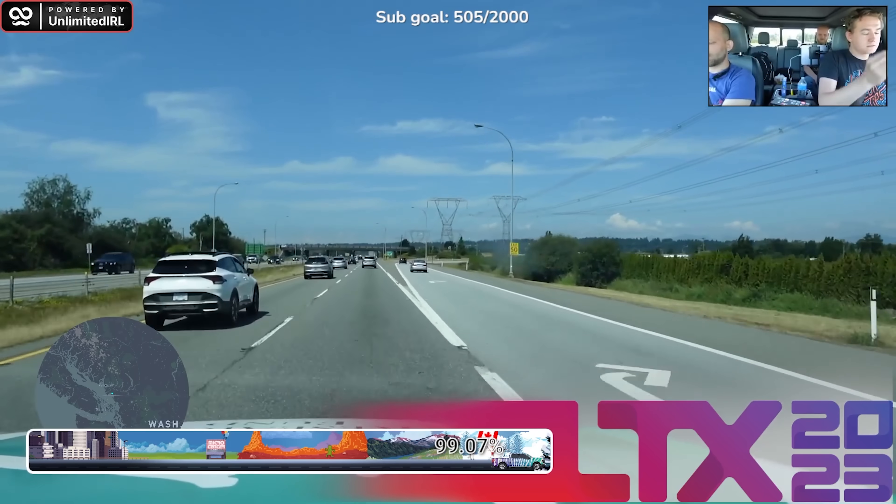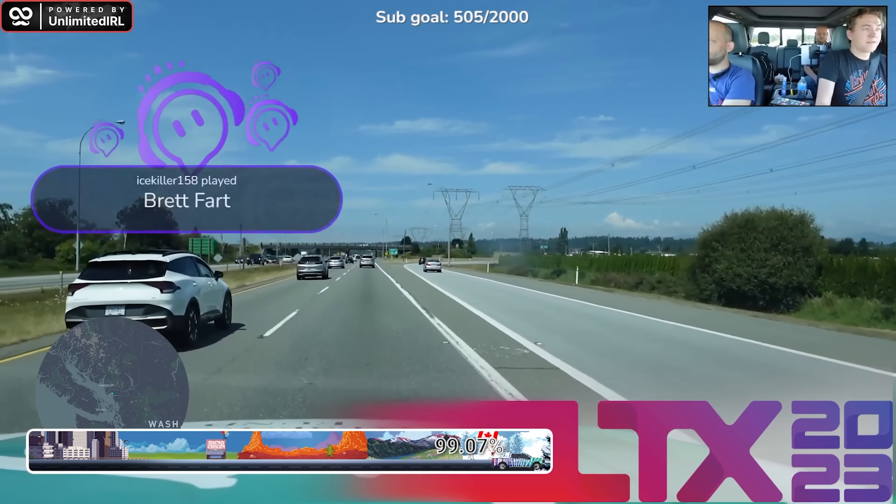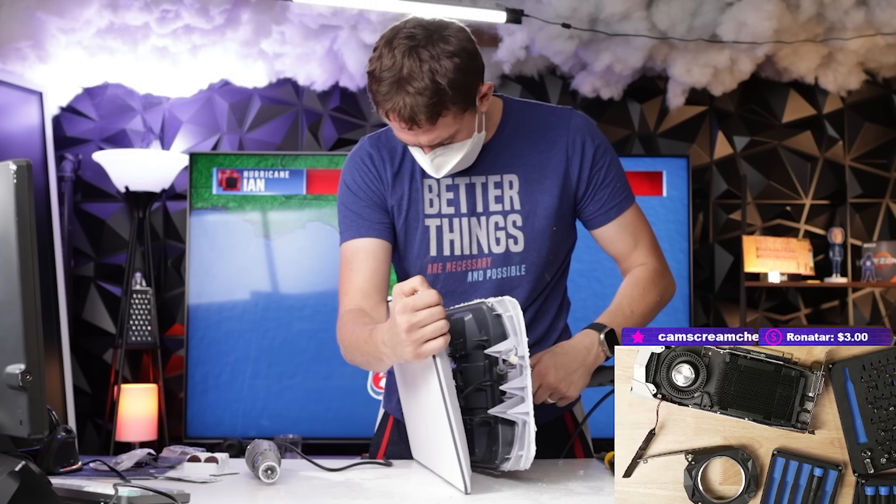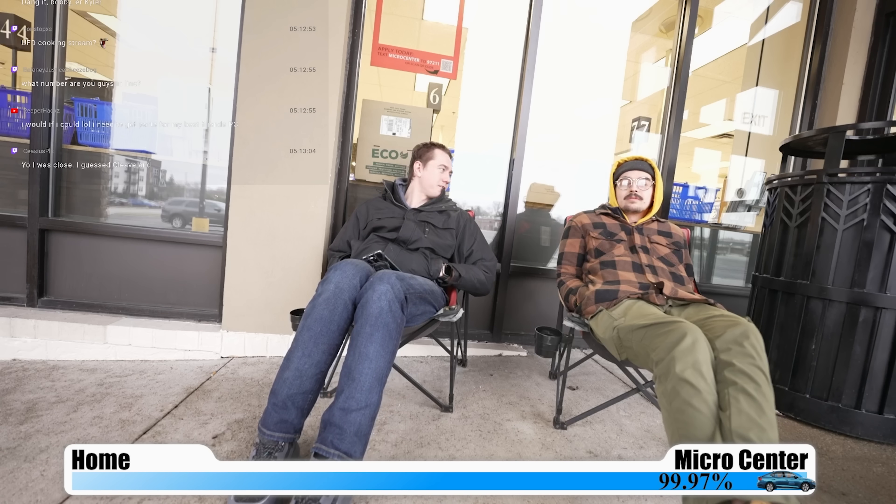I have fully live streamed multiple coast-to-coast drives across the U.S. and into Canada. I needed to learn how to use things like signal bonding services, Starlink, and mobile hotspots — putting them all together. I've live streamed campouts in front of Microcenter for hardware launches, and I've been live 24/7 on Twitch since Christmas Eve 2022. I've tried a bunch of different IRL streaming tactics.